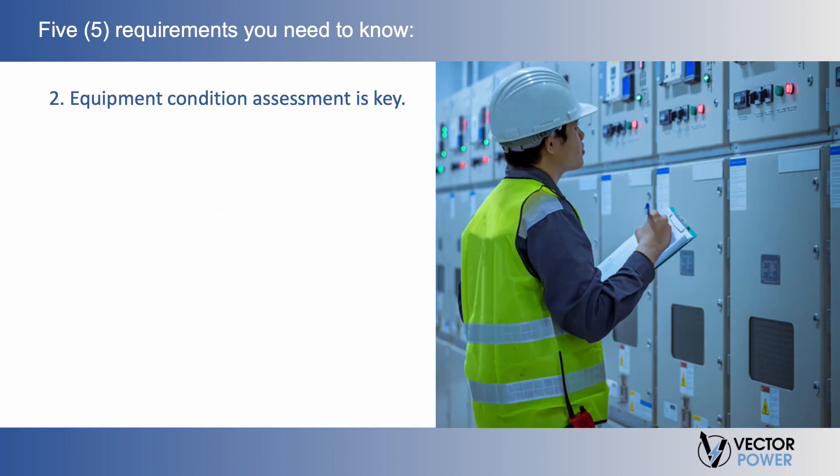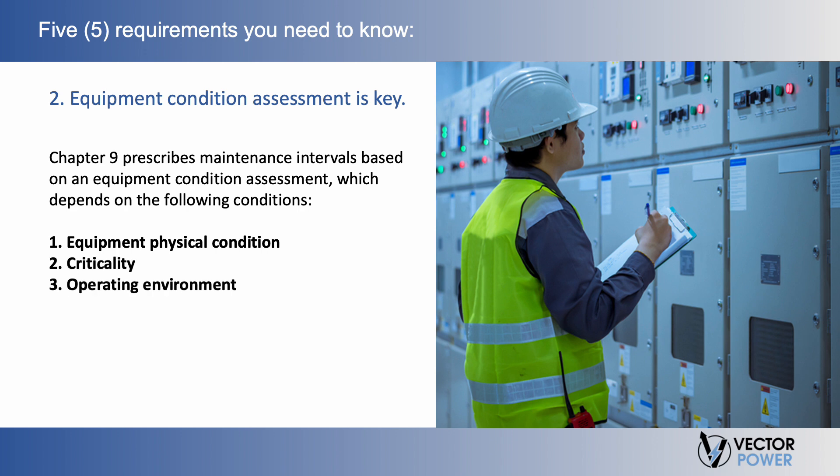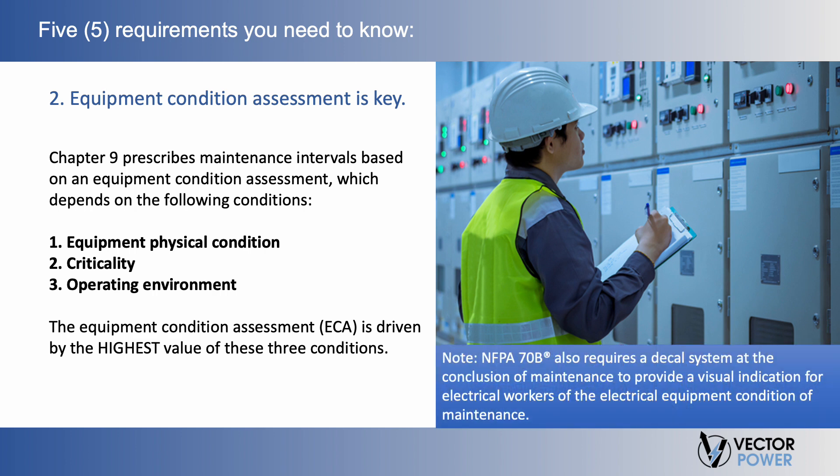Second, Equipment Condition Assessment is key. Chapter 9 prescribes maintenance intervals based on an equipment condition assessment, which depends on: (1) Equipment Physical Condition, (2) Criticality, and (3) Operating Environment. The Equipment Condition Assessment (ECA) is driven by the highest value of these three conditions. For example, if equipment is designated condition 1 for electrical equipment and criticality, but condition 3 for operating environment, then the equipment would use condition 3 durations for the ECA maintenance intervals. 70B also requires a decal system at the conclusion of maintenance to provide a visual indication for electrical workers of the electrical equipment condition.